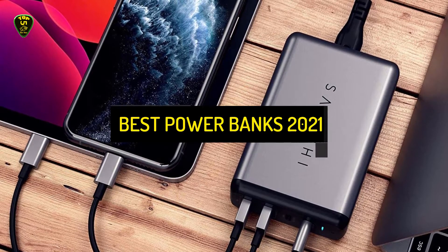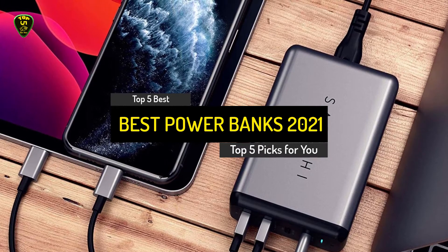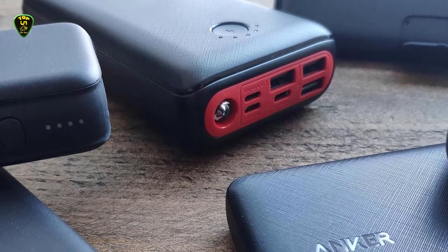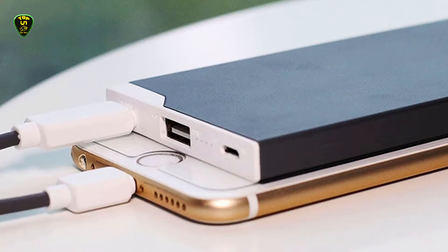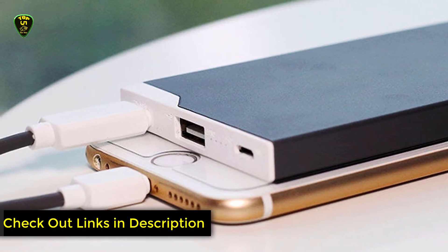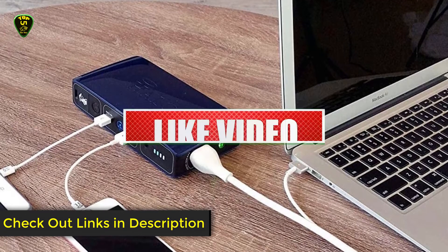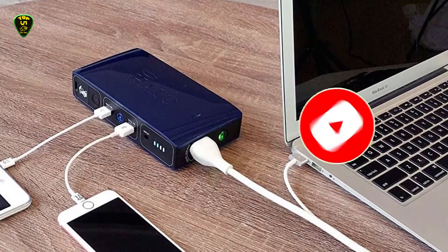Hi everyone. In this video, Top 5 Picks brings the top 5 best power banks in 2021 for you. Through extensive research I've put together a list of options that meet the needs of different types of buyers, so whether it's price, performance, or particular use, we've got you covered. For more information on the products, I've included links in the description box down below which are updated for the latest prices. Like this video, comment, and don't forget to subscribe. Now let's get started.